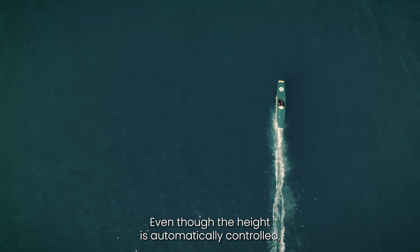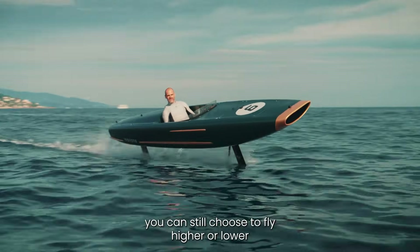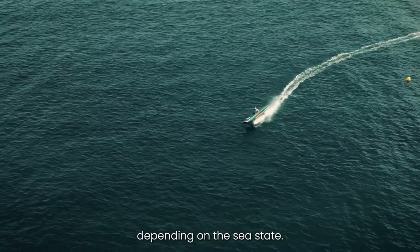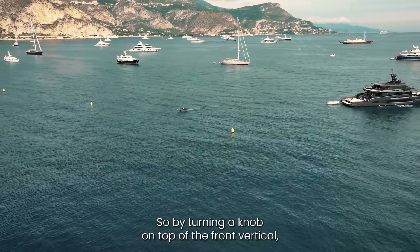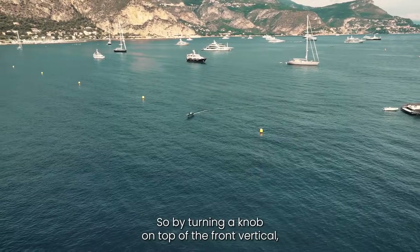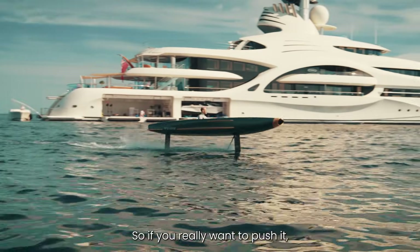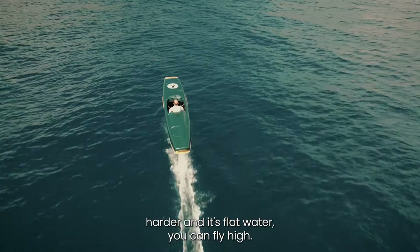Even though the height is automatically controlled, you can still choose to fly higher or lower depending on the sea state. By turning a knob on top of the front vertical, you can adjust these parameters. If you really want to push it harder and it's flat water, you can fly high.